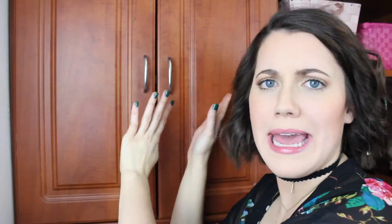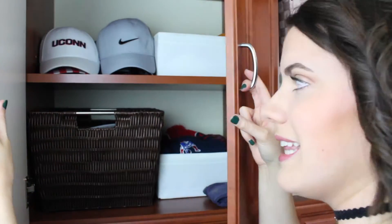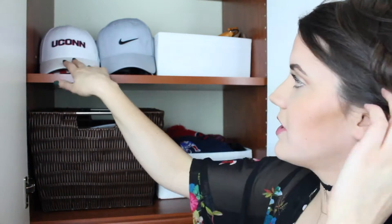So I'm going to work left to right in this closet. This is a little cabinet — I think it's an interesting choice, but I really like it. When you open it up, starting at the top, I have my ball caps. I went to UConn, so I have my UConn hat, a Nike hat, and some athletic hats that I wear running or to the gym.